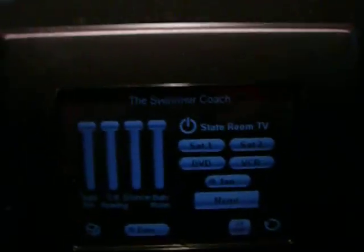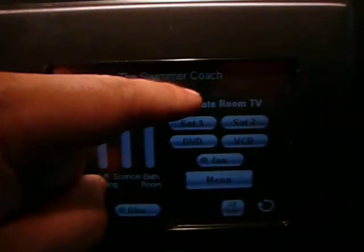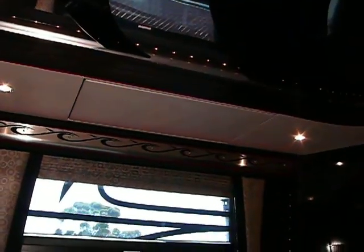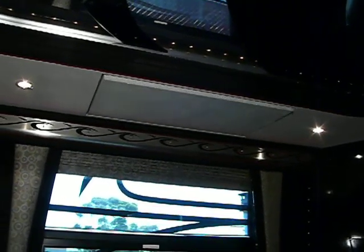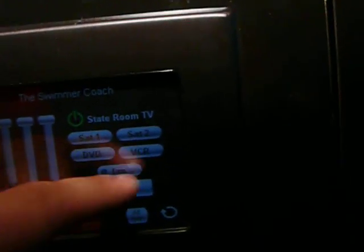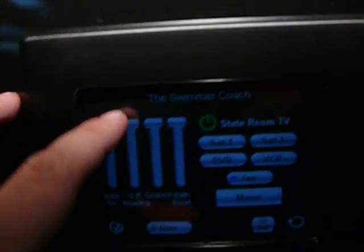As mentioned before, the stateroom does feature its own touch screen pad. This pad can operate all functions of the stateroom or any function throughout the coach, including television and all lighting.